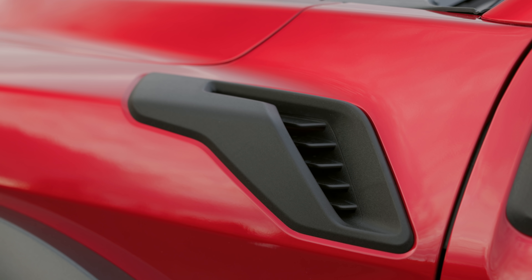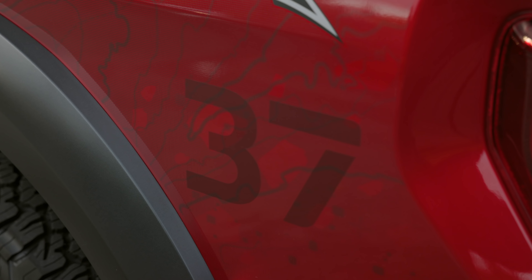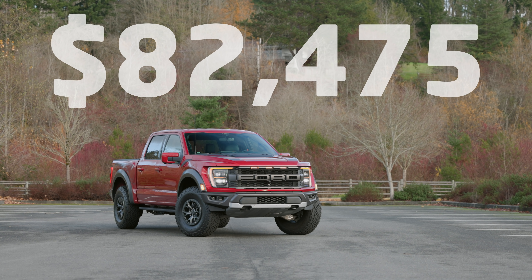Our test vehicle also included rapid red paint, the PowerTech package, the 37 package, and spray-in bed liner for an MSRP of $82,475, including destination.